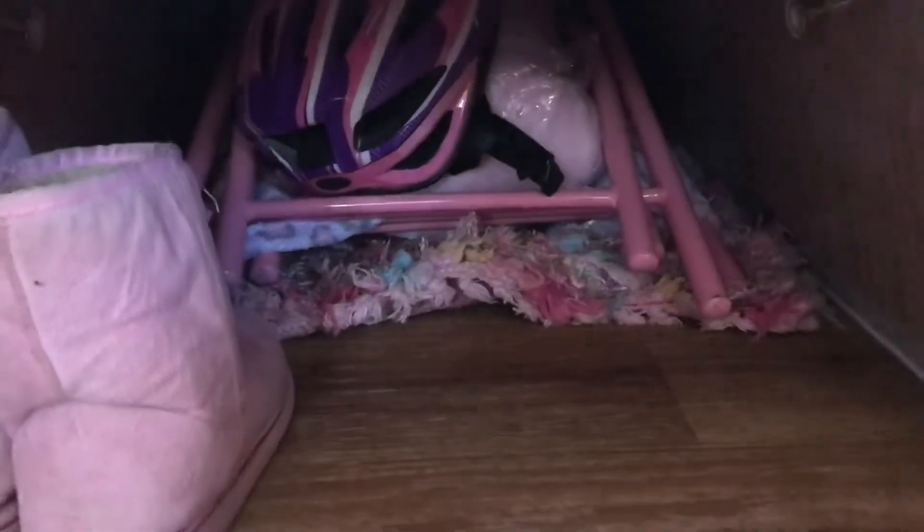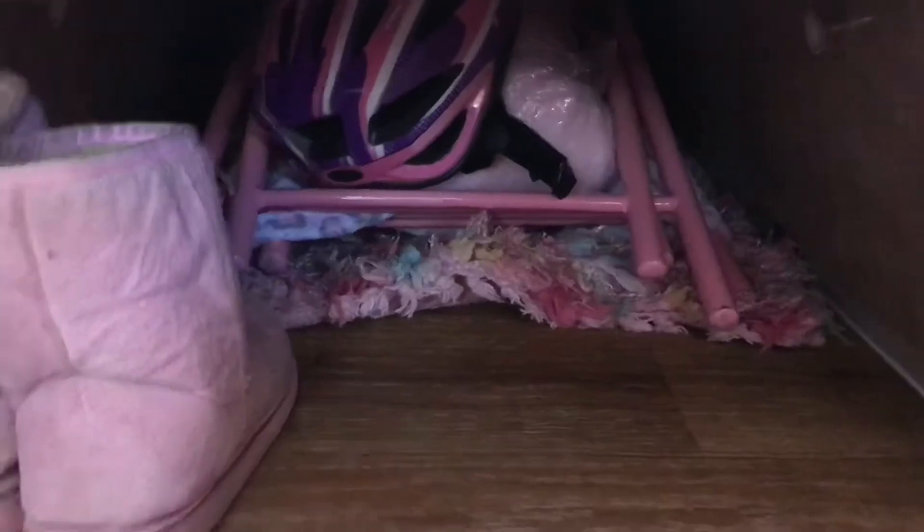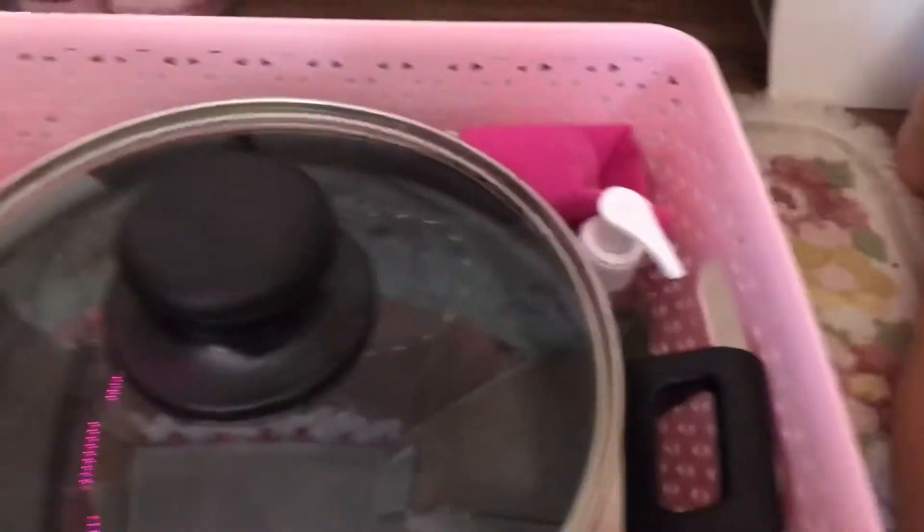Down under here I have my fold out table and chairs, my bicycle helmet, my pink ugg boots, and in this basket I have my big pot which I use for when I'm making big vegetable soups, and this awesome thing - I don't know if you've heard about these, it's called a Solo Stove.